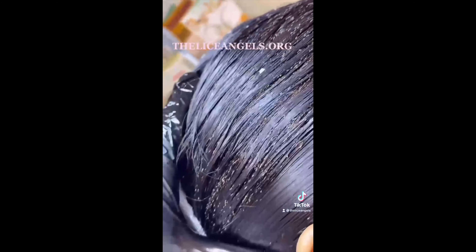Lice don't like dirty or oily hair because they cannot latch on to it. As we apply this process, this is her third treatment and she looks really, really good. We're just going to massage it into the scalp — if anything's left behind on the scalp, it helps lift it. And it probably feels really good too.